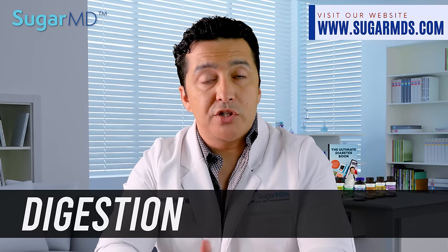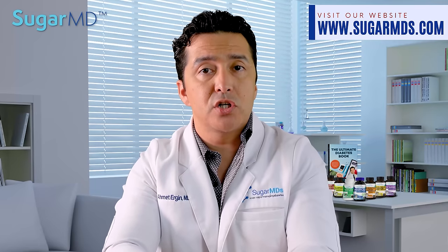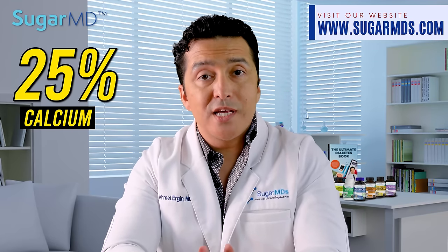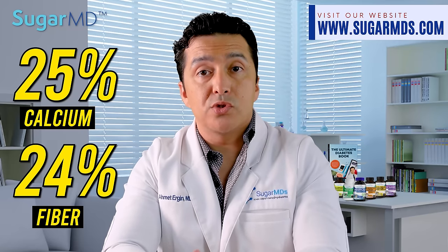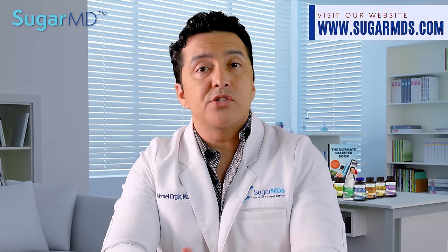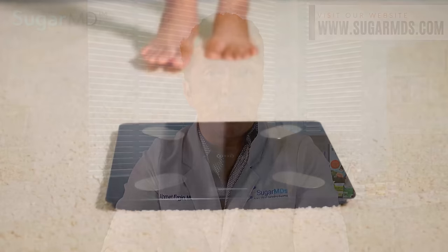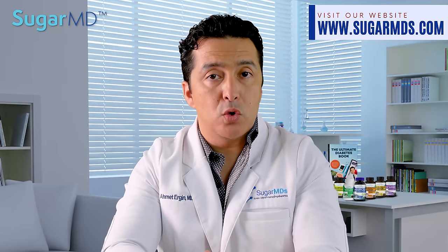Number six: digestion. The regular functioning of digestive enzymes is supported by the high concentration of calcium found in Moringa powder, which accounts for around 25% of the daily recommended value. It also has a fiber content of 24%, which can support a healthy digestive system and regular bowel movements. Because it makes you feel full for a longer period of time, it also contributes to a balanced metabolism and possibly some weight loss, and fiber can be helpful in overall weight management.